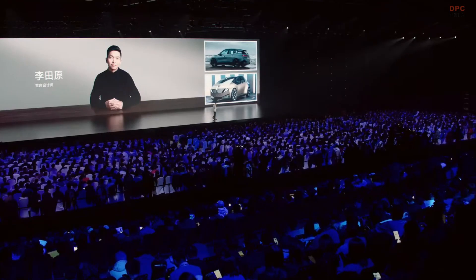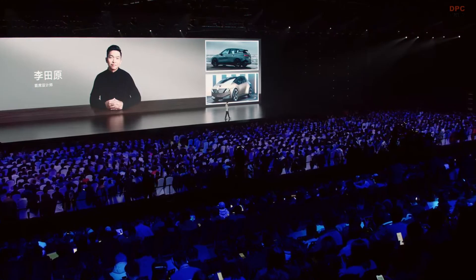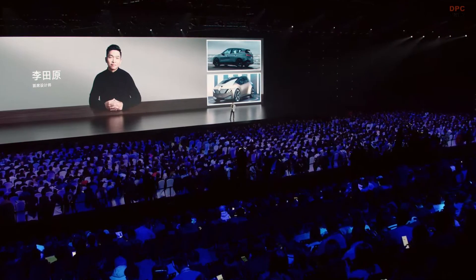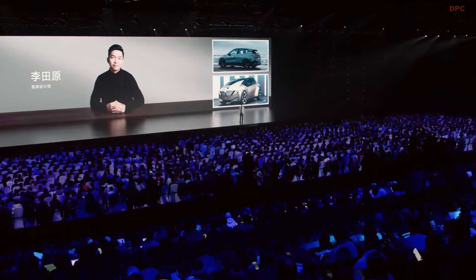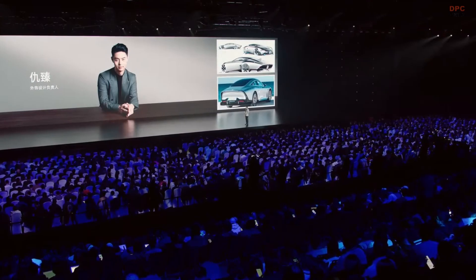We still remember the new 7 Series — low in the front and high at the back — and also the luxurious ambient light inside. It is very club style, and we knew it must be from a Chinese designer. He is really skilled and talented.